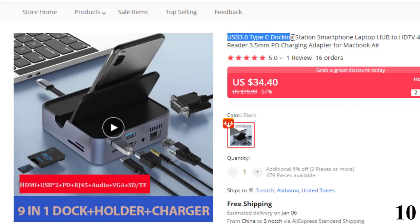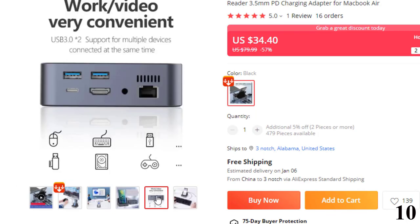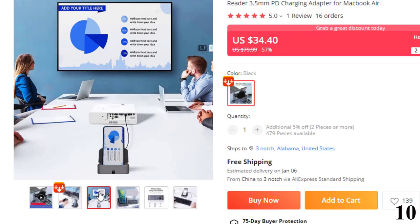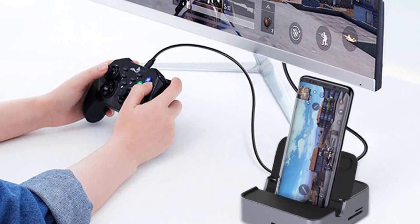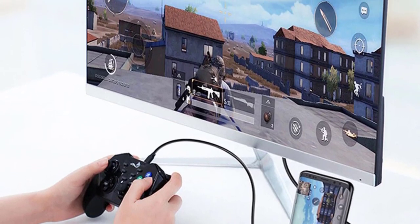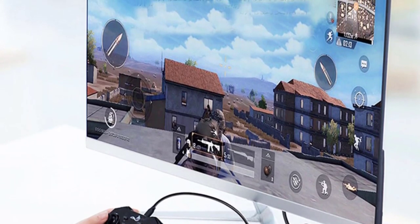Number 10: USB 3.0 Type-C Docking Station. This docking station is here with 57% price off — now you can get it at around $34. It's a 9-in-1 hub featuring PD 100W fast charging, 3.5mm audio output, SD/TF card reader, USB 3.0, RJ45 100M, VGA at 1080p 60Hz, and HDMI supporting 4K at 30Hz. Compatible with MacBook Air, iPad, and laptop computers.